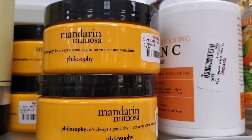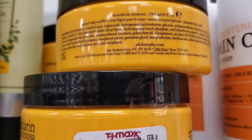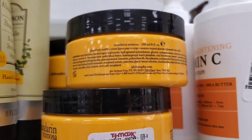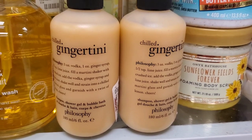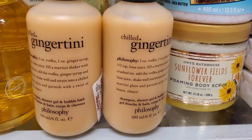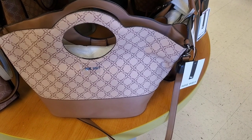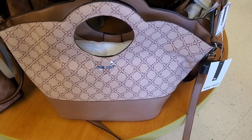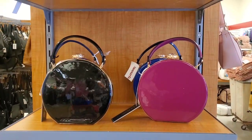I found this Mandarin Mimosa Body Soufflé from Philosophy for $7.99. They also had a couple more from them: a new flavor for shampoo, shower gel, and bubble bath in a mini size for $5.99.